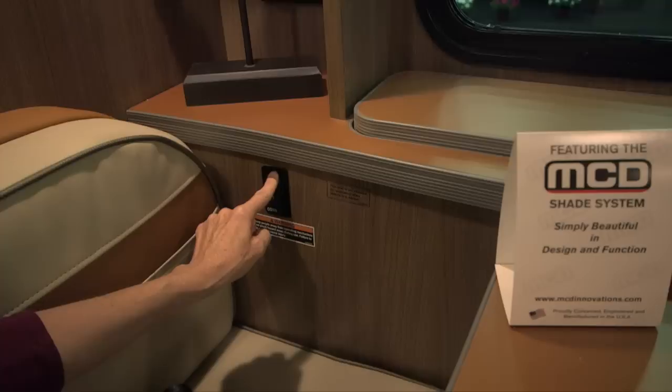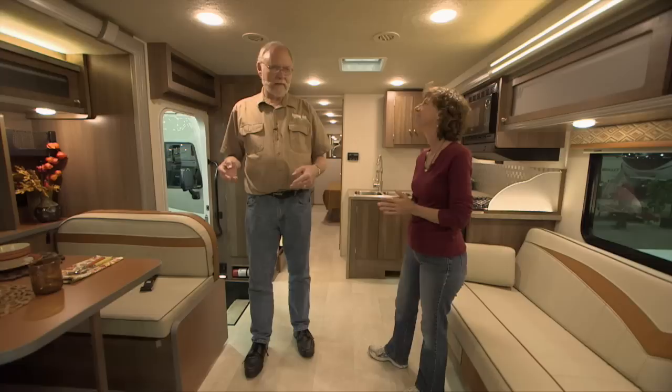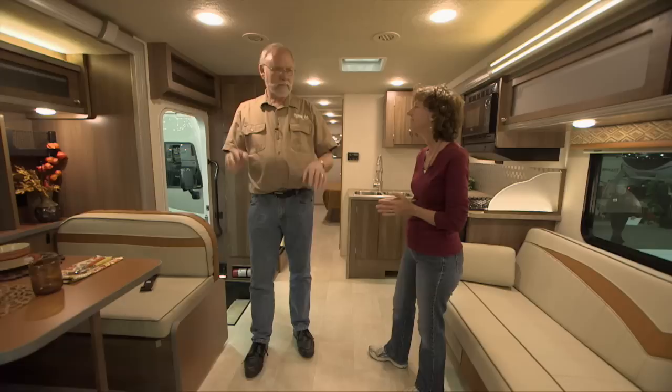There's also a cool feature where the television is hidden away — perfect for movie night. Pop up some Jiffy Pop! And up front, getting there is part of the fun in a motorhome. They have a very clean and simple cab design. Let's wander up there and take a look. I'm driving!